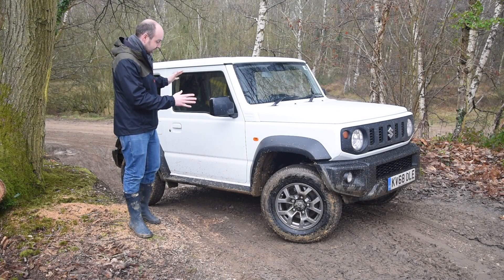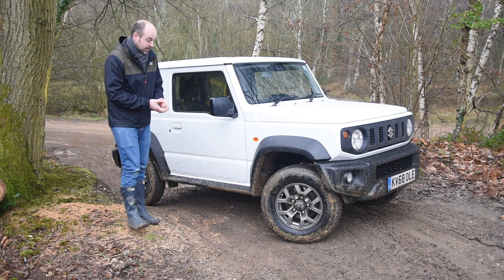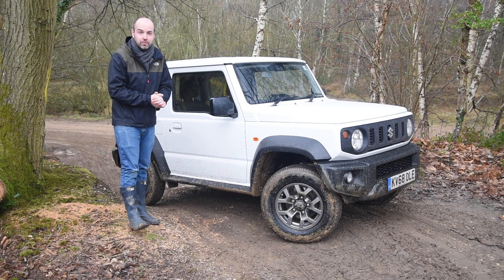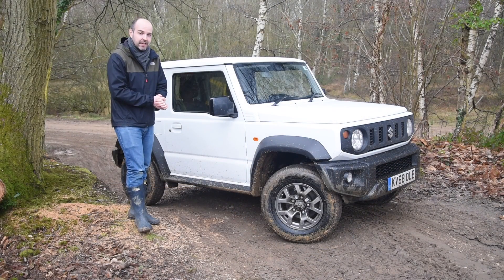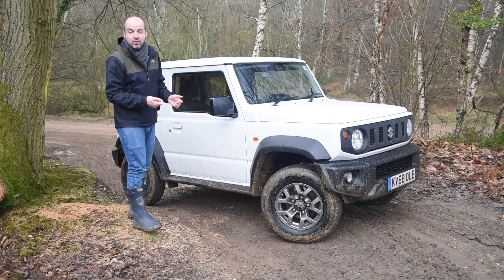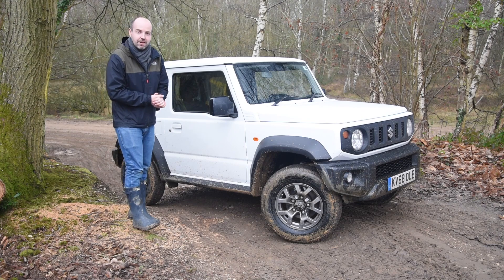Before we begin, let's first consider what it is that makes the Jimny so well suited for off-roading. To begin with, as you can see, it is tiny, and that not only means it's very maneuverable but also that it's light. It also has very short front and rear overhangs and a nice high ground clearance — all slightly improved over the previous Jimny — giving it excellent entry, departure, and breakover angles, so it's very good at going over crests and through ruts.